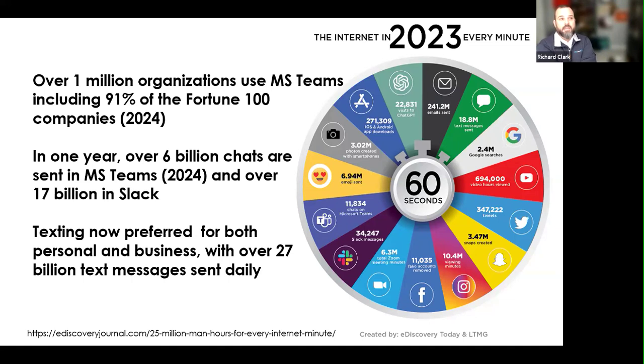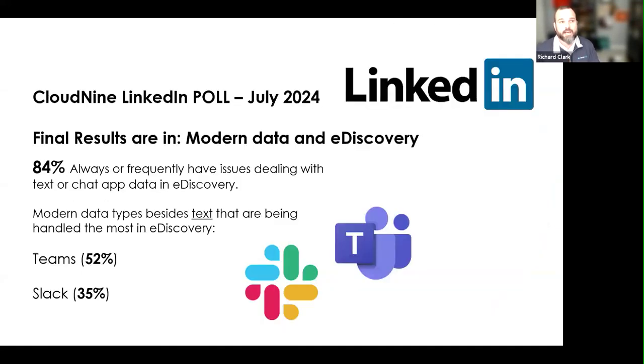Slack is also growing pretty well at $17 billion. Text messages, Slack, and Teams are the biggest culprits we see from the communication standpoint of evidence working its way into Discovery. We did our own poll back in July and found that 84% are always or frequently having issues dealing with text or chat app data for Discovery. Partnerships like with Oxygen Forensics from collections and creating streamlined workflows for review are helping those case teams manage this data a lot better.